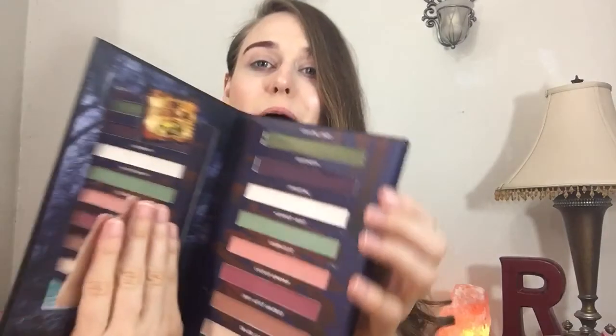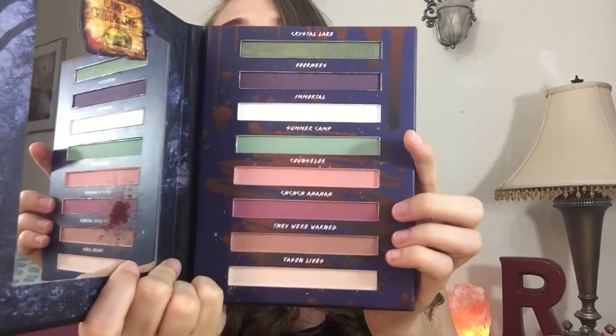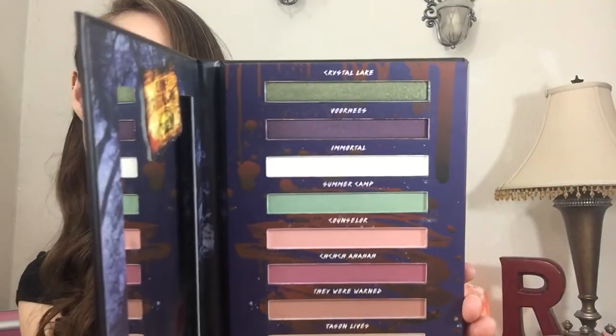I am excited to try this green up top. Here are the colors — we have: Crystal Lake, For He's, Immortal, Summer Camp, Counselor, Hey Hey, They Were Warned, and Jason Lives. So here are the colors again and I've named them all off.